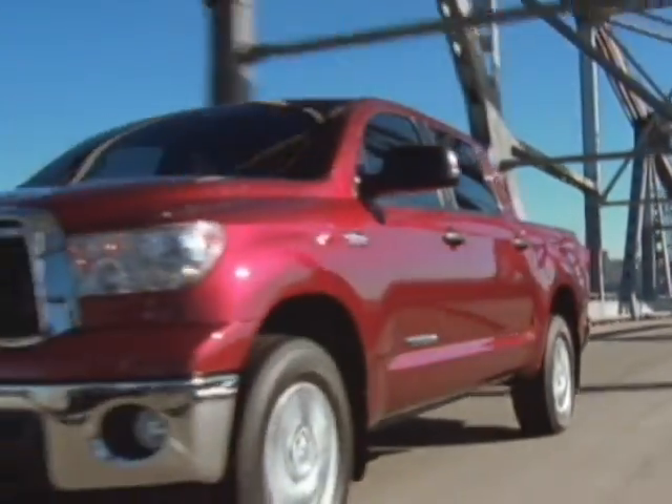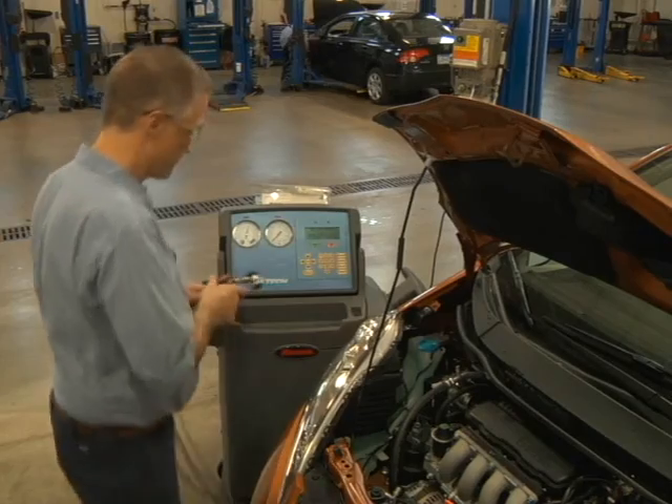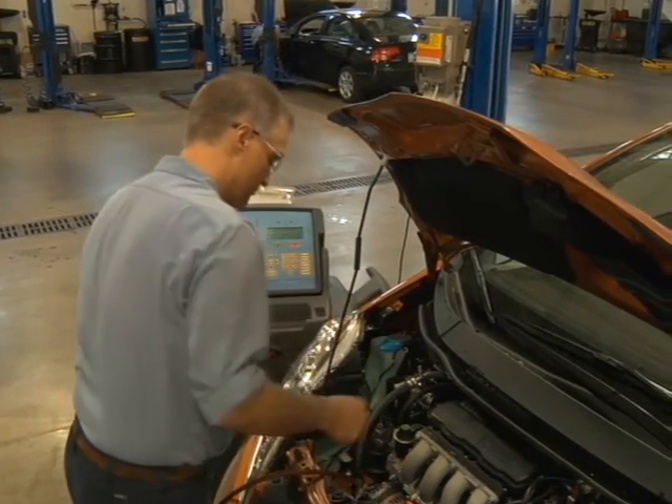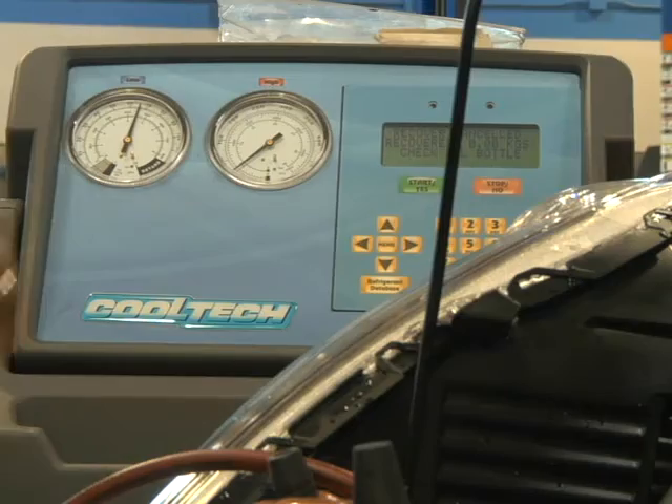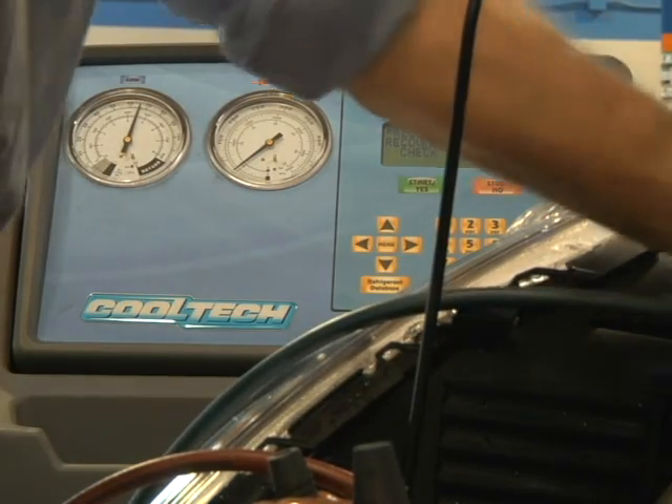Those hot days are why it's important to maintain your car's AC system so it works when you need it most. While your car's air conditioning is the one system that probably doesn't require a lot of regular maintenance, it should be checked periodically by a certified technician to ensure proper performance.